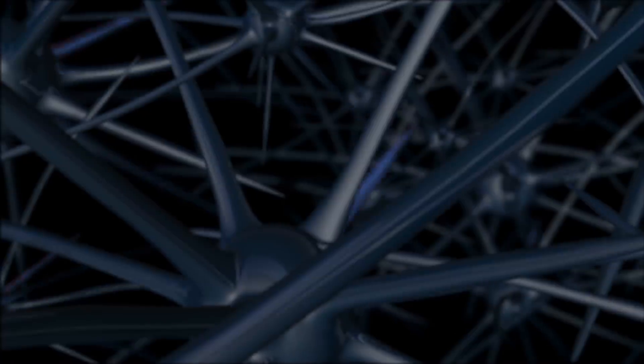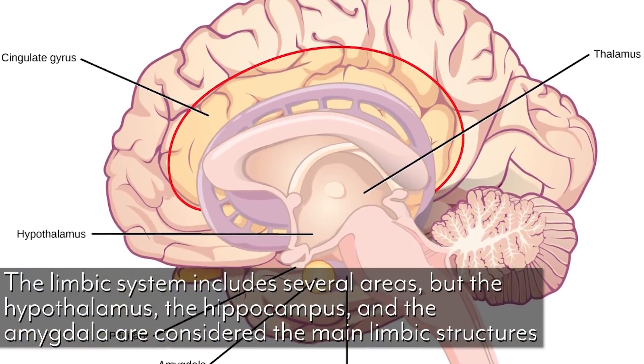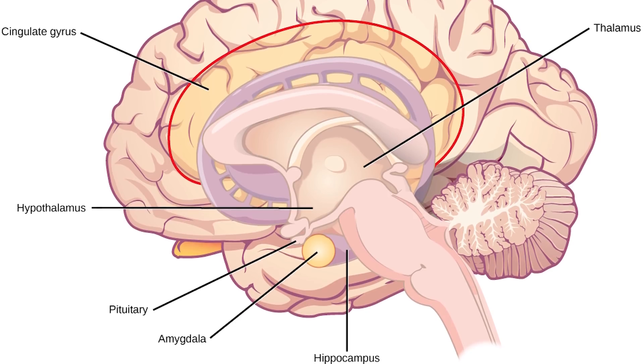The limbic system is a series of complex structures of nerves and everything like that that sit at the top of your brainstem. It's made up of three primary components: the hypothalamus, the hippocampus, and the amygdala. There are a lot of other components of the limbic system as well, but we're going to focus on these three today.